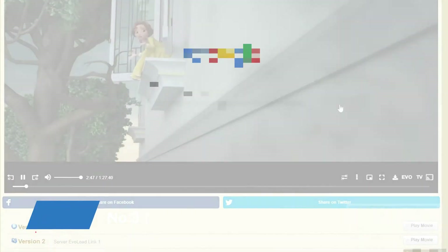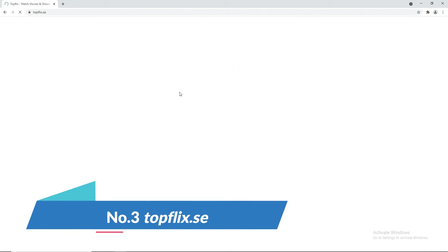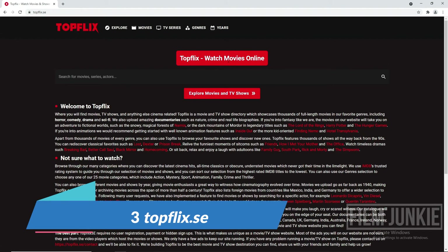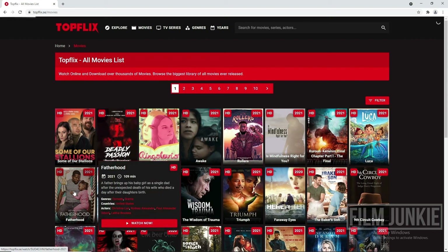At number 3, topflix.se. This website is ranked at number 3 because most of the movies here are from paid-to-stream movie sites. You can see they have a really good selection of movies. As usual, choose a movie.